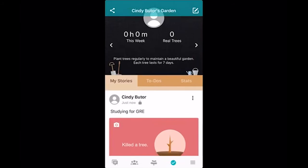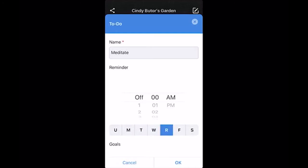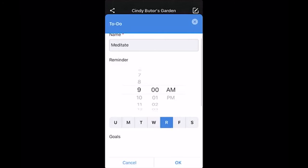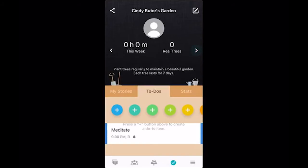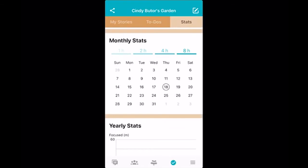At this point you can also add a to-do list. Let's say you want to meditate — you can put in a reminder and also put a time you want to do it. Let's say I want to meditate at 9 PM on Thursday, and then you click okay. That becomes one of your goals and you'll actually receive a notification from the app letting you know. You can also check your stats to see how often you've worked on things.